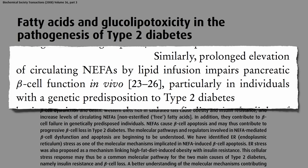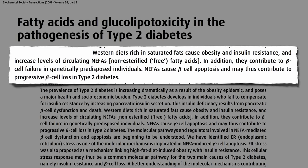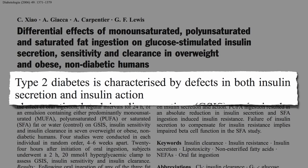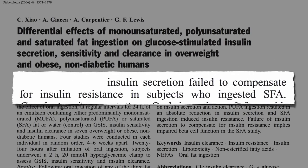And this isn't just based on test tube studies. If you infuse fat into people's bloodstream, you can directly impair pancreatic beta cell function, and the same when we ingest it. Type 2 diabetes is characterized by defects in both insulin secretion and insulin action, and saturated fat appears to impair both. Researchers showed saturated fat ingestion reduces insulin sensitivity within hours. But these were non-diabetics, so their pancreas should have been able to boost insulin secretion to match, but insulin secretion failed to compensate for insulin resistance in subjects who ingested the saturated fat.